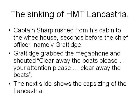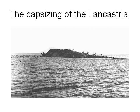The next slide shows the capsizing of the Lancastria. There she is capsized — you can see troops climbing onto the underside of the hull trying to save their lives, because she sank so quickly. They didn't have time to get life jackets; many of them didn't have enough life jackets. They were grossly overcrowded. There weren't enough life jackets, there weren't enough boats.